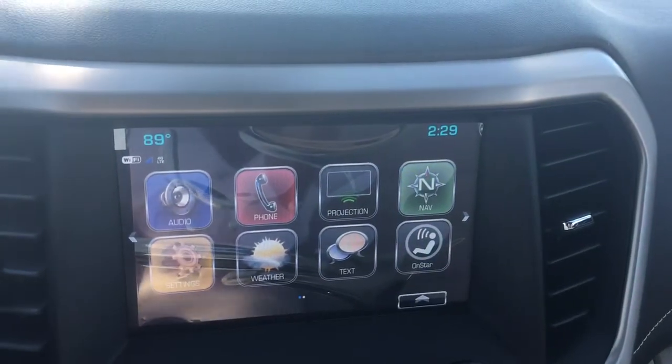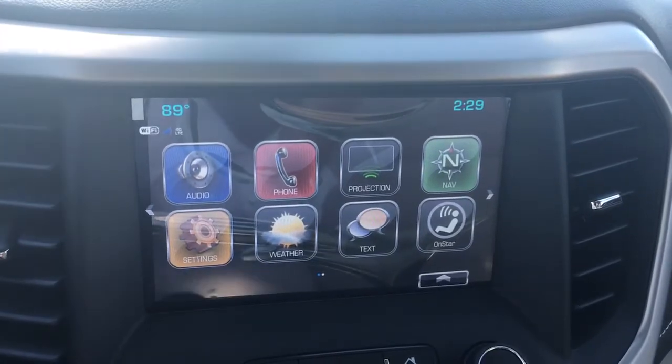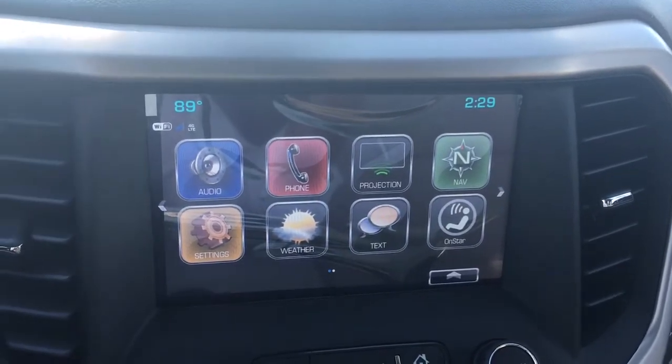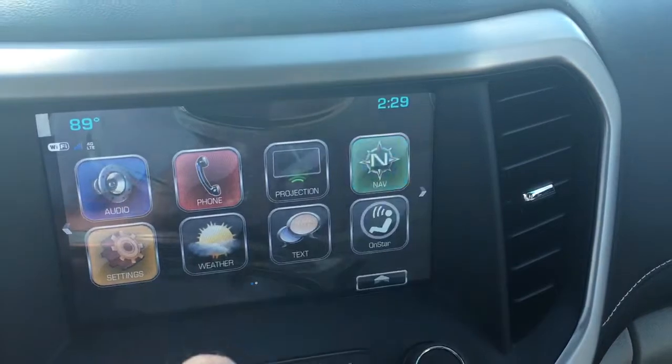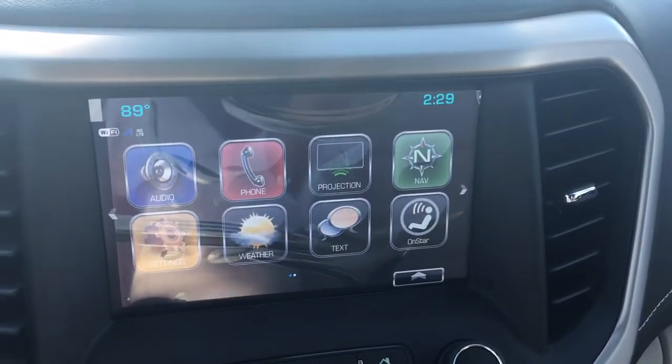This vehicle does come equipped with Wi-Fi from OnStar — you can power up to seven devices through the OnStar Wi-Fi — and it has navigation along with Apple CarPlay, where you can project your phone up on the screen.